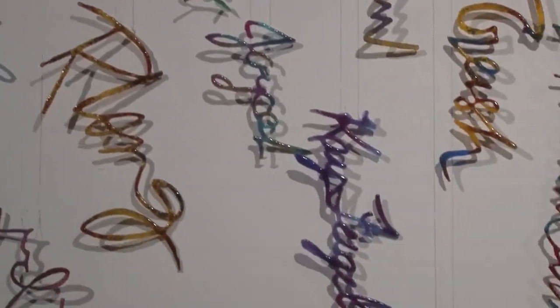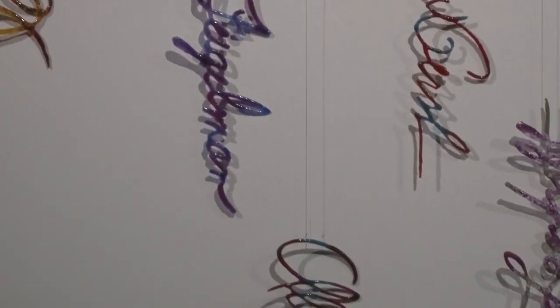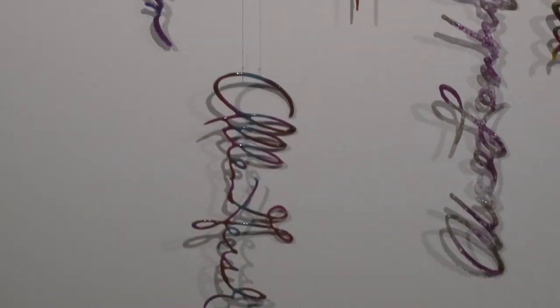By sprinkling the frit in the same shape as the template of each signature, he was then able to melt them in the kiln and form these really delicate and whimsical individual objects.